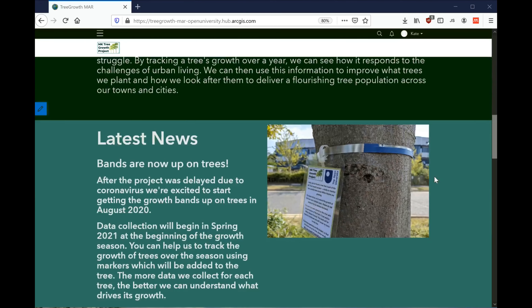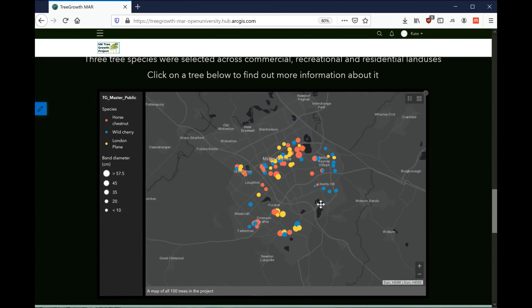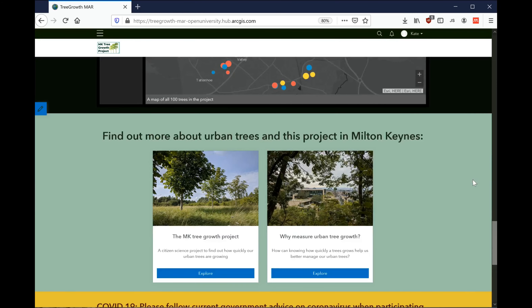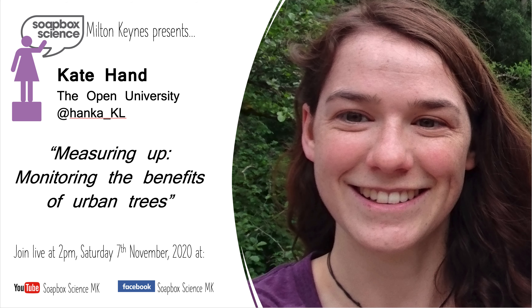You can find out more about the project by following a link on the tree tag. This will take you to the project website, which has a map of all the trees in the study and more information about the project. I'll also be speaking at Soapbox Science Milton Keynes online event, so come along then to find out more and ask any questions.